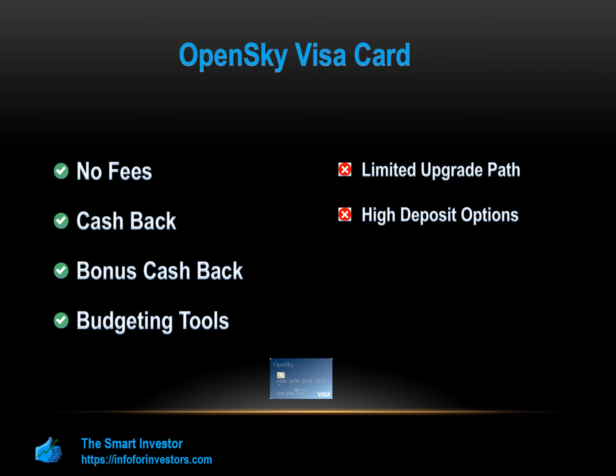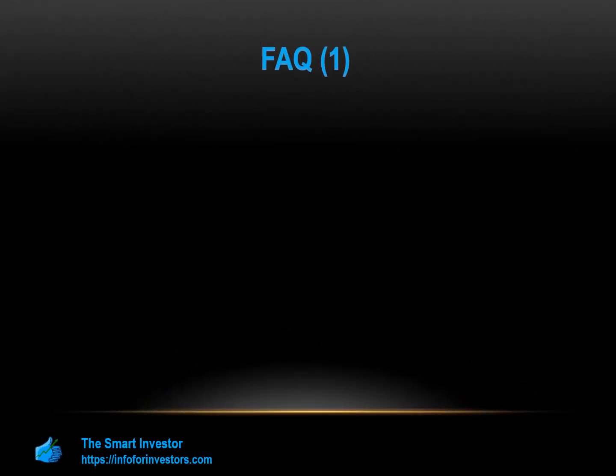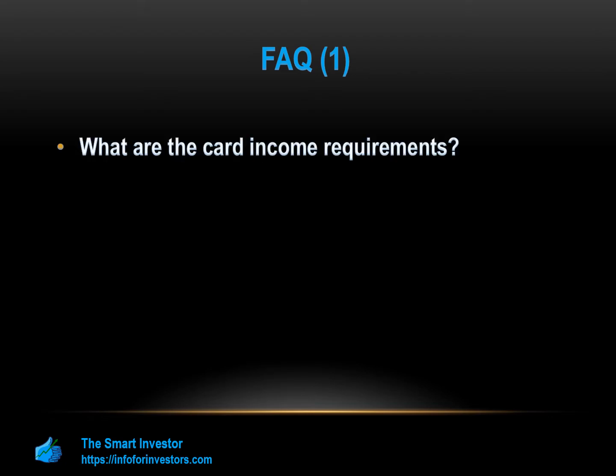For those who are still in doubt, we've gathered the most popular questions from our readers. What are the card income requirements? Both of these cards have very flexible requirements, so you don't need to worry about your income to qualify. In the case of OpenSky, you simply need to prove that your income is greater than your typical monthly expenses. Do the cards ask for proof of income? This should not be an issue with either card, but it may be a good idea to have a couple of recent payslips on hand during the application process, just in case.